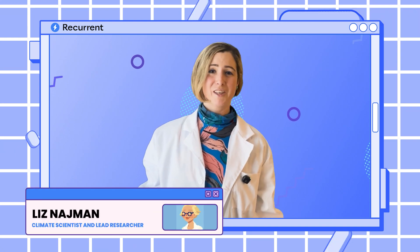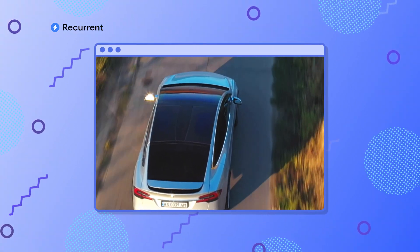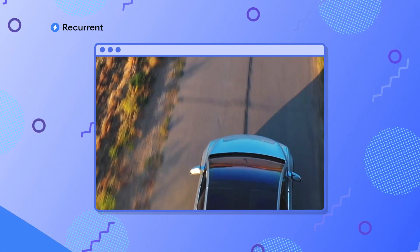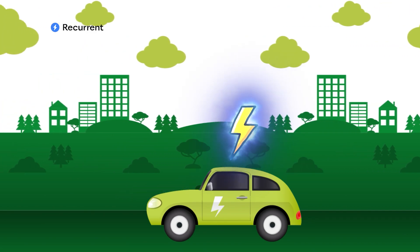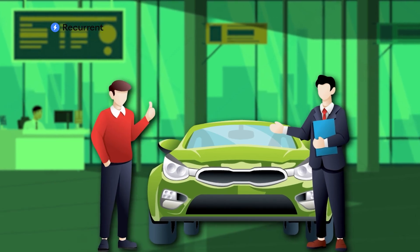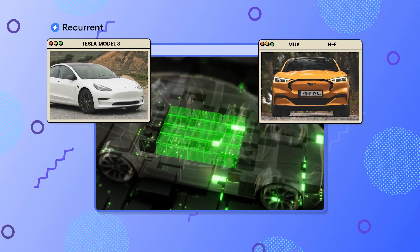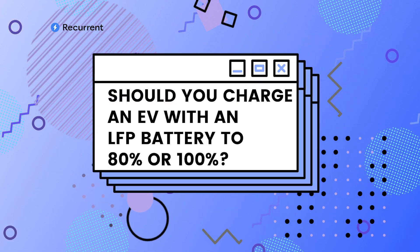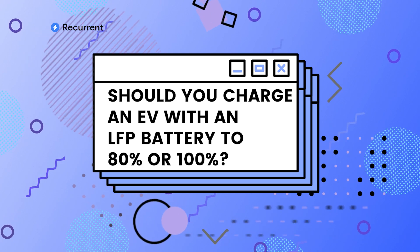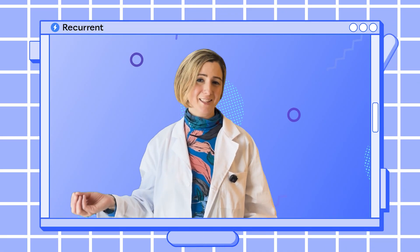Welcome back everybody, it's Liz with Recurrent and I'm here to demystify electric cars for everybody, helping you to drive more confidently. Today's question is one that we get a lot from experienced electric car drivers, so if you drive an electric car or you're shopping for one, you definitely want to stay tuned. The question we're going to talk about today is if you have an LFP powered EV, should you be charging to 80% like Recurrent suggests, or to 100% like companies like Tesla and Ford suggest you do?